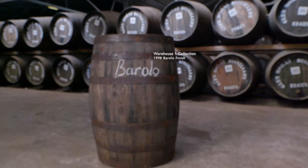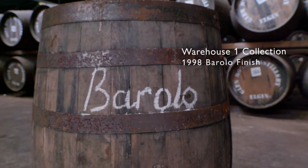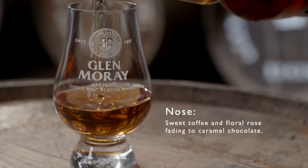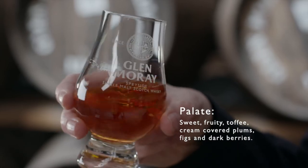Glenmurray's always had a rich heritage of experimenting with red and white wine casks. Here we're tapping into a new vein of wine varietals with the use of Italian Barolo wine casks. Italian Barolo wine brings a lovely rich plummy red fruit flavour to the character of our whisky.